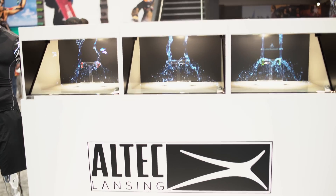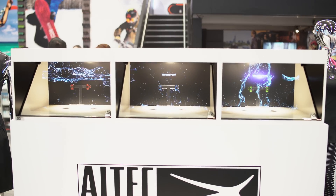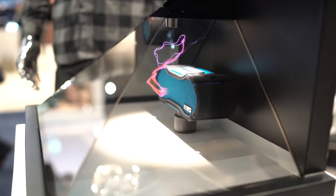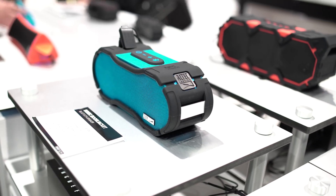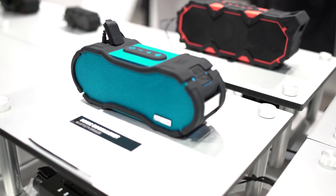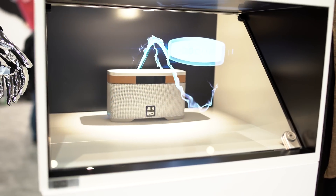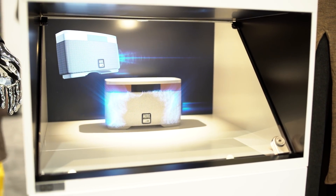The Altec Lansing booth was really interesting, but not really for their new speaker line — it was more interesting because of the artwork and their display. The speakers are more of a lower-end thing for these guys. If you're looking for stuff that's waterproof or lower end, Altec Lansing is obviously stepping into this realm. But what I say was really cool was their display, because honestly their displays were some of the best at CES 2016.